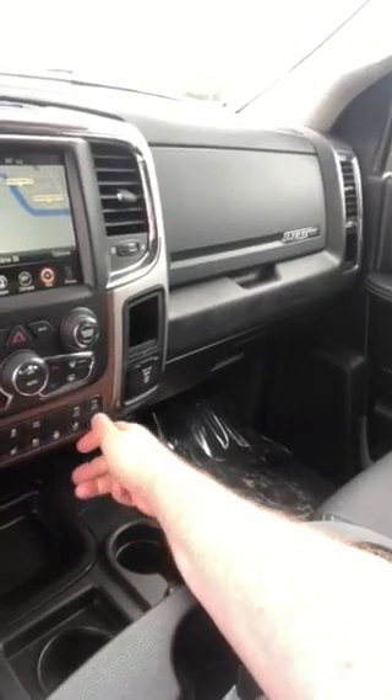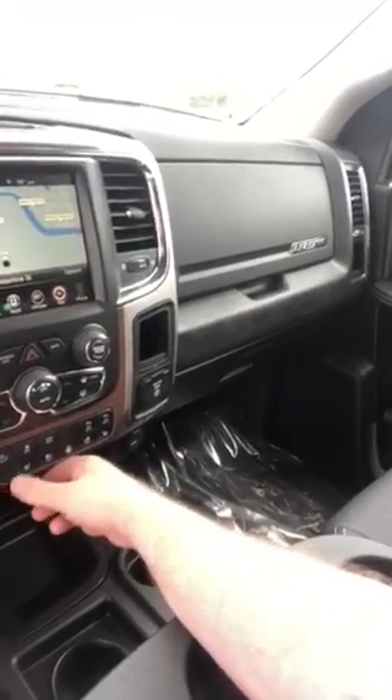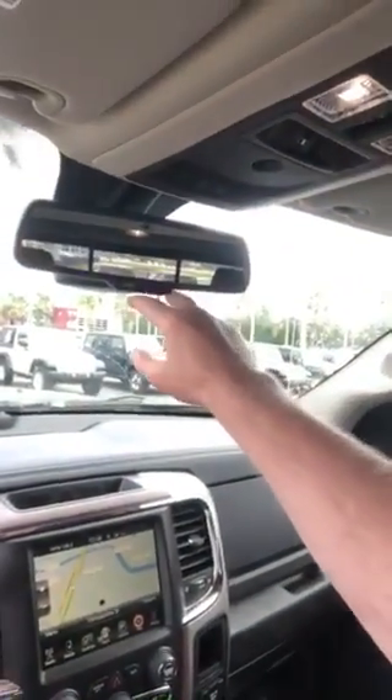You got air conditioning seats, steering wheel controls, front and rear sensors, tow haul mode for when you're towing something heavy, alpine stereo system, rearview mirror with assist, and a sunroof — it's a fully loaded vehicle.